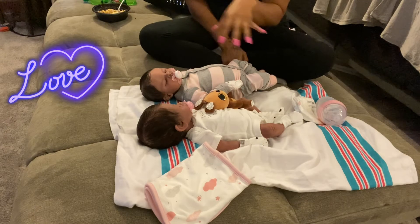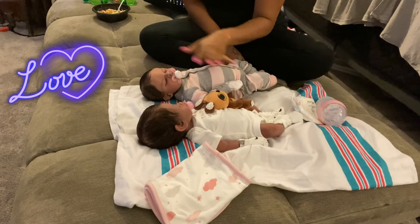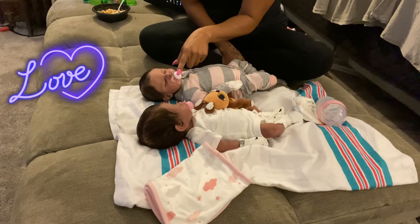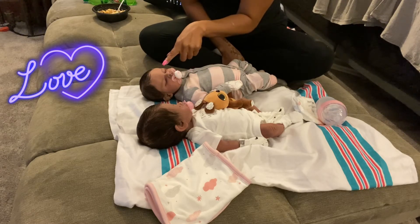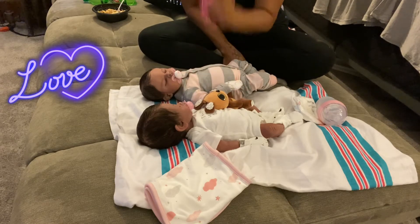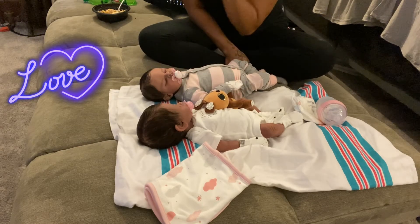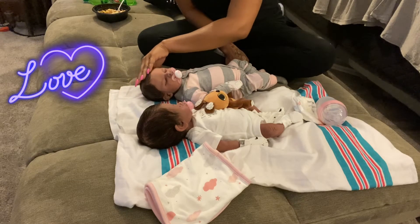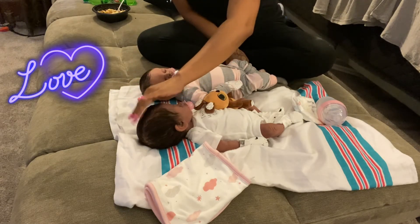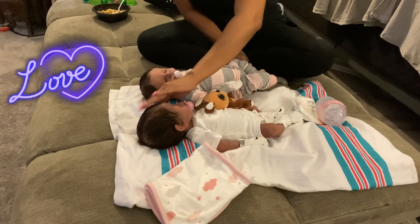They both have gums. Faith has a top gum, no bottom gums, and a tongue. Rogue has a top gum, bottom gum, and tongue. Faith doesn't have a soft spot on her head, but Rogue has a dip up here — she has a soft spot on her head.